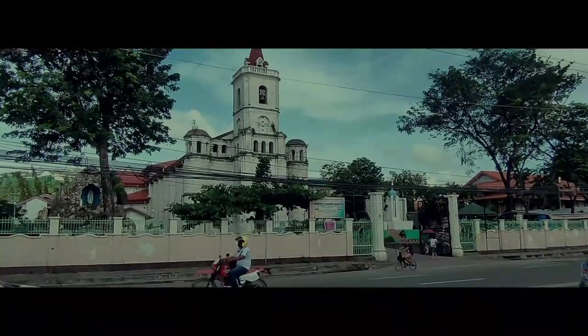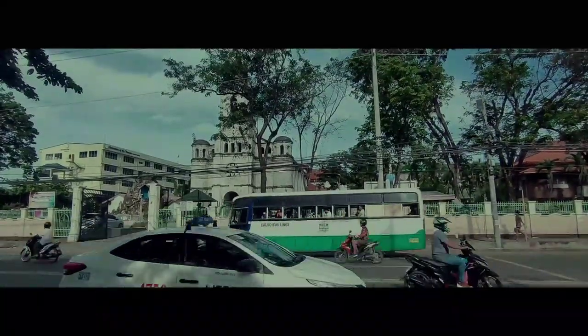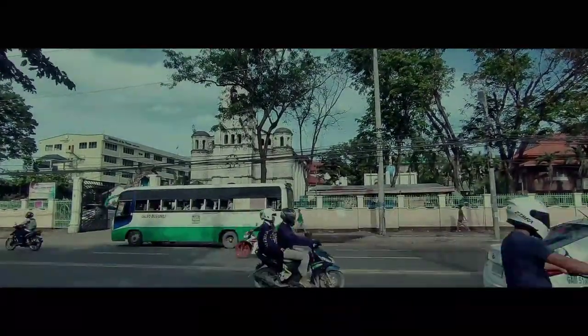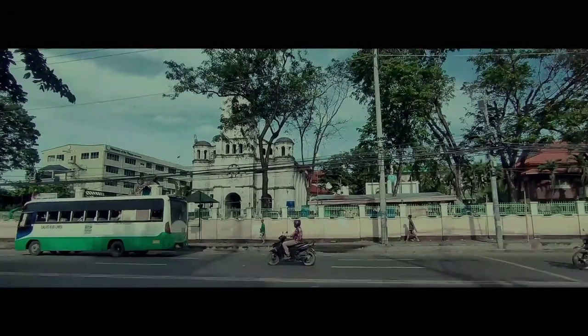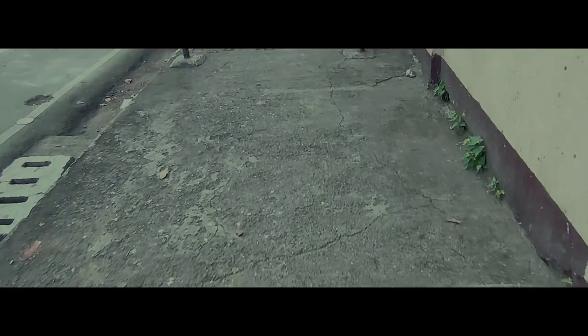Parish priest Father Frayman, well named Yester, served from 1873 until 1893 and led the repairs that replaced the church's original light materials during the construction of the modern structure.